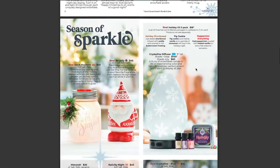We have a holiday oil 3-pack available for $18 — a set of three natural oil blends packaged in a giftable tin, each oil five milliliters, and only sold as a set. The fragrances are: Holiday Shortbread — baked shortbread infused with vanilla and covered in rich buttercream frosting; Fig Cookie — fig accented by vanilla and a sprinkle of cinnamon will ring in the holidays; and Peppermint — everything cool peppermint coupled with frosted vanilla as a bonafide seasonal sensation.